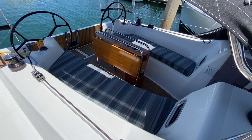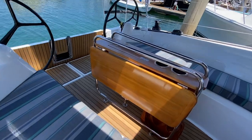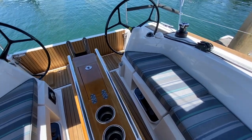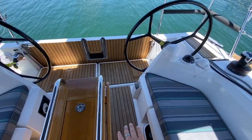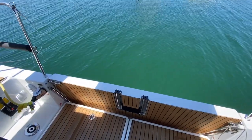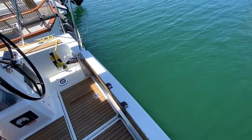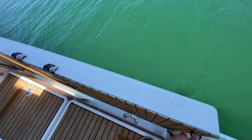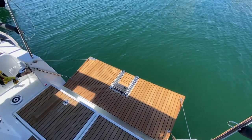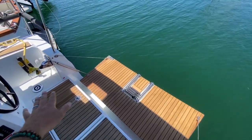Looking into the cockpit of the 349, you're going to see large bench seats. We have a teak cockpit table with stainless steel grab handles, double cup holders, and a little glove box area. We have the teak floor in the cockpit and this really nice drop-down swim platform. It easily lowers down — look at all this real estate you've gained. When you get to your destination, whether at the dock or on a mooring, this drops down and really extends the cockpit space.